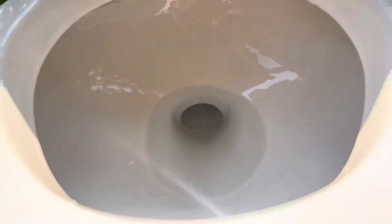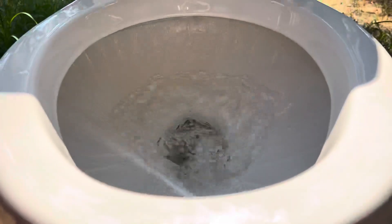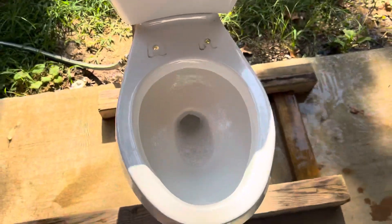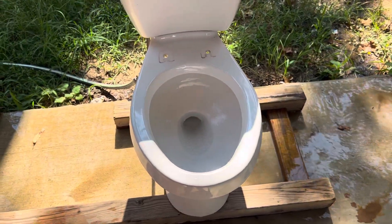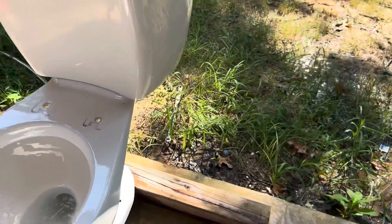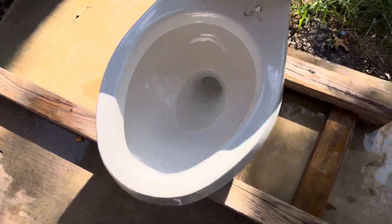Let me do more of a close-up flush so we can see more of the rim jets in action. Here is another flush. Overall, this toilet actually does have pretty good bowl rinse, so I'm sure if I did a dirt test or a dye test it would probably pass. I really hope y'all enjoyed this video. If you did, please like, subscribe, leave your comments down below, and I will see y'all in my next video. Bye.